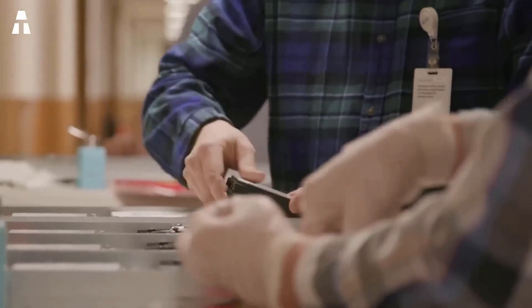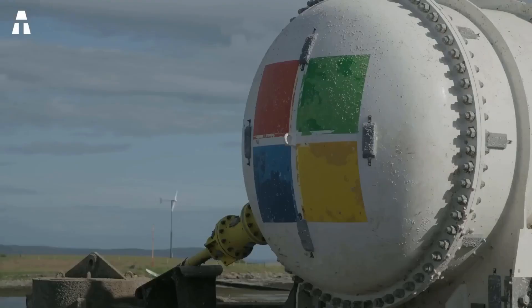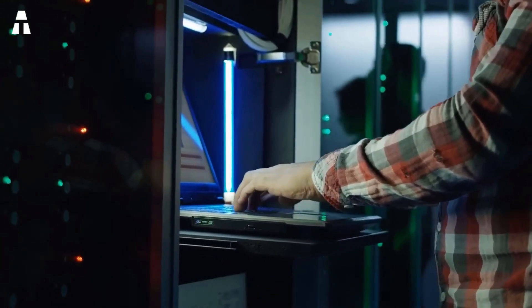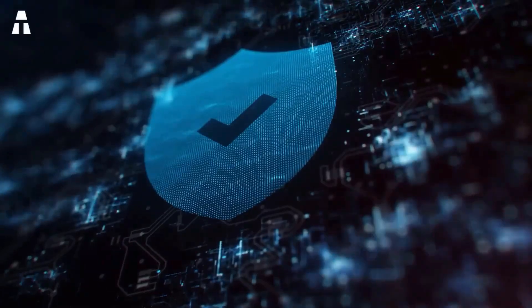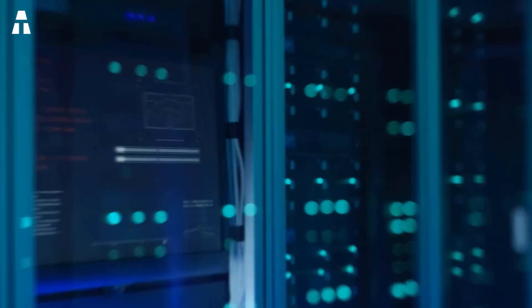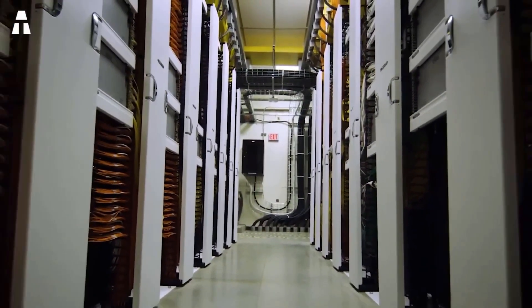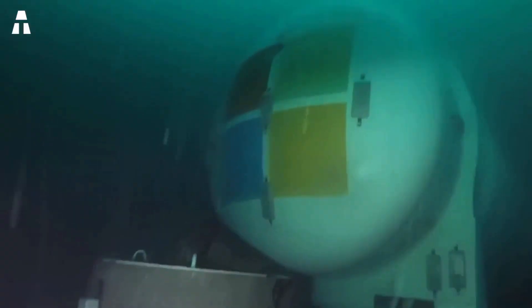A first test phase was done in 2015, with a data center deployed at sea for a hundred days. Following this test, the Natick project team partnered with the networking and security teams at Microsoft Digital and Arista. They were able to create a secure WAN connection from the undersea data center to the enterprise network. In the spring of 2018, they deployed a fully connected and secure data center, 36 meters below sea level off the coast of Scotland. After its smooth descent to the seabed, the goal was to leave it intact for two years.